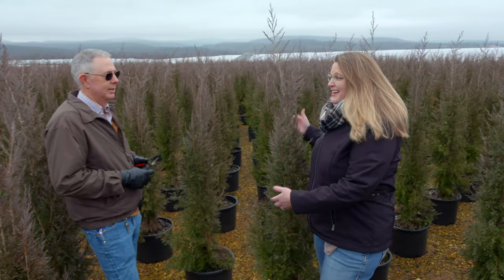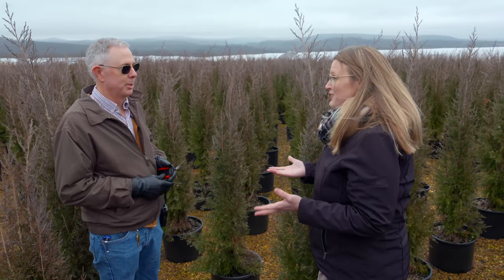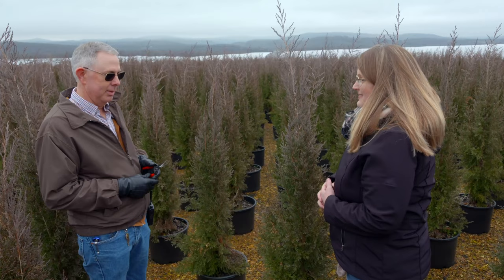Joining us today is Paul Havener, who is the production manager for Greenleaf Nursery. Normally we're not here in the wintertime, but this is a busy time for you guys as well, getting these ready. Tell us a little bit about what we're looking at in this process.